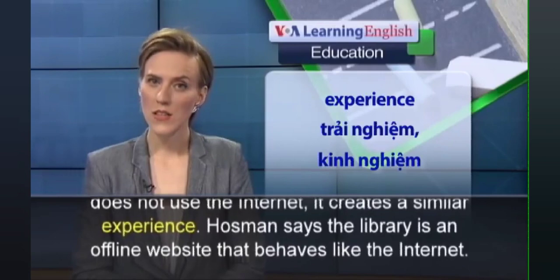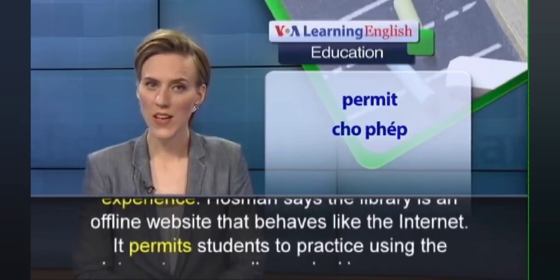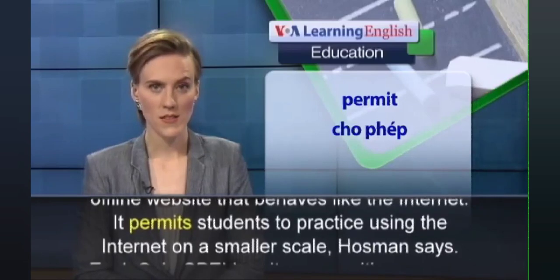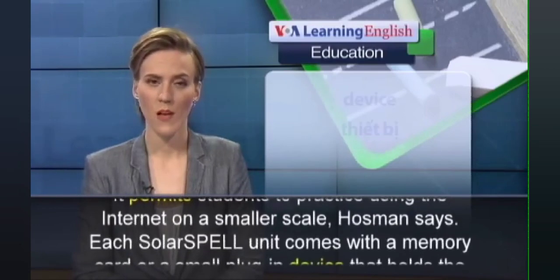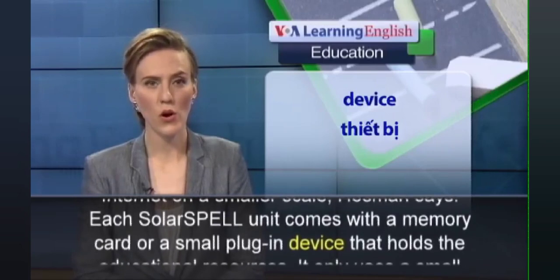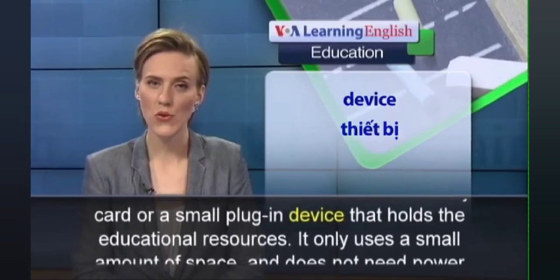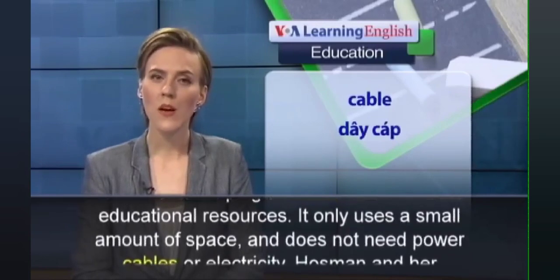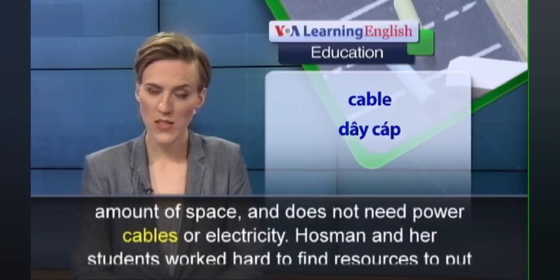Dr. Hossman says the library is an offline website that behaves like the internet. It permits students to practice using the internet on a smaller scale. Each Solar Spell unit comes with a memory card or a small plug-in device that holds the educational resources. It only uses a small amount of space and does not need power cables or electricity.